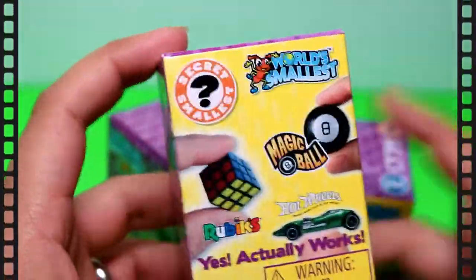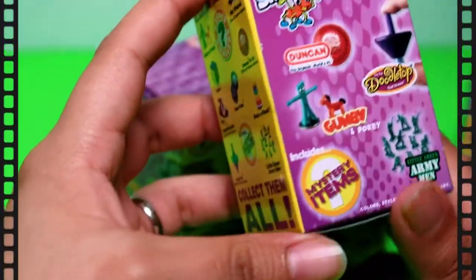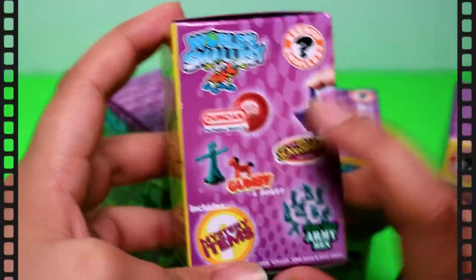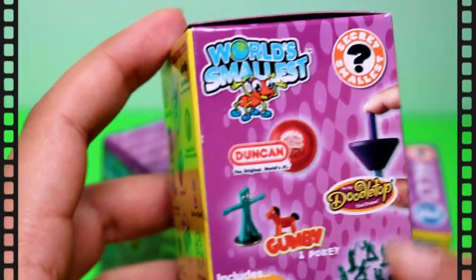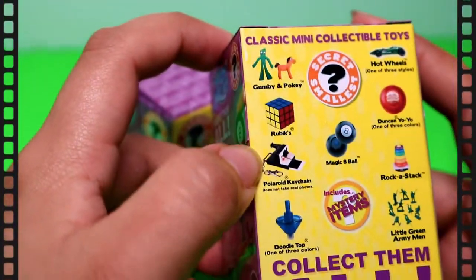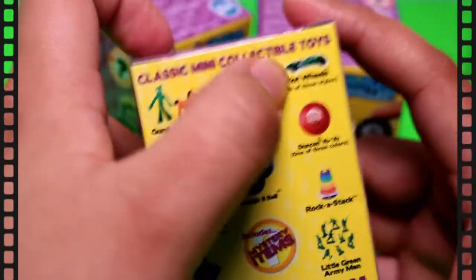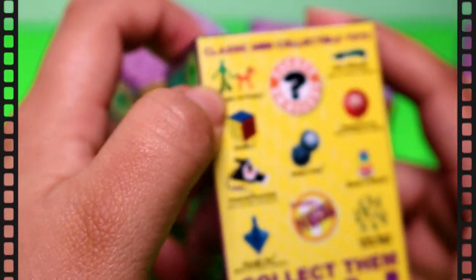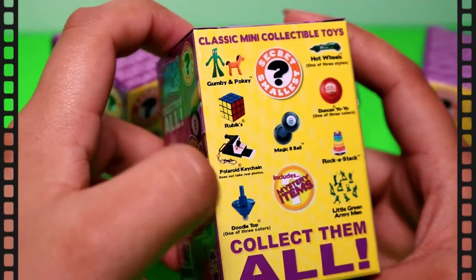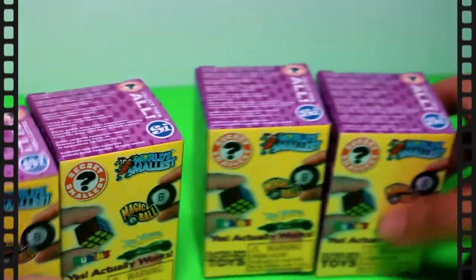So it's the World's Smallest series. There are a lot of things you can get, like a yo-yo, a doodle top, army men, and mystery items. You can get a Rubik's Cube, a rock stack, Hot Wheels, Gumby and Pokey, and a polar keychain. I wonder what we will get — let's get opening them!